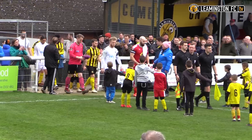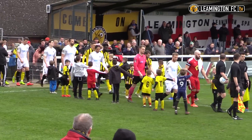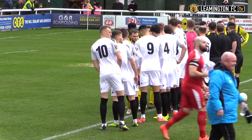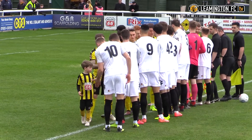A well-earned point on the road against Chester last week put a bit more breathing space between Leamington and the relegation zone. They now sit seven points above the drop with just eight league games remaining, but Paul Holleran will be looking to turn draws into wins after not taking three points in the league since a 3-0 win over Uldringham here in late January.